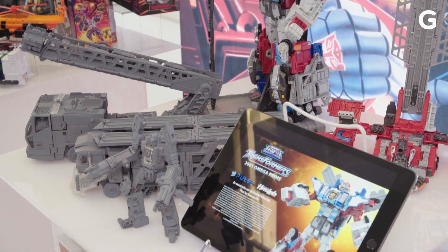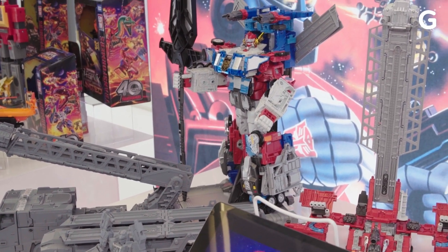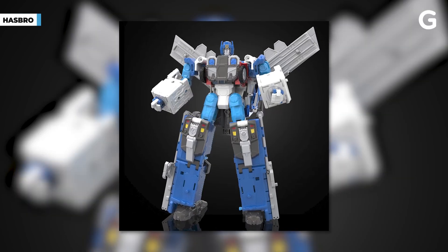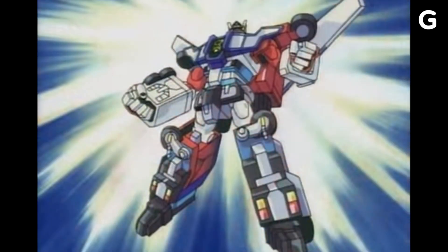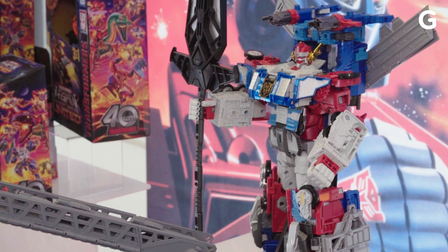For starters, the absolutely massive Transformers Legacy Omega Prime is currently sitting in the crowdfunded HasLab, featuring highly detailed Optimus Prime and Ultra Magnus figures capable of combining into one truly massive 14-inch tall figure. Just like in the show, the transformation sequence begins with a handshake. The figure is still in crowdfunding for the next month, though it'll still set you back $250.